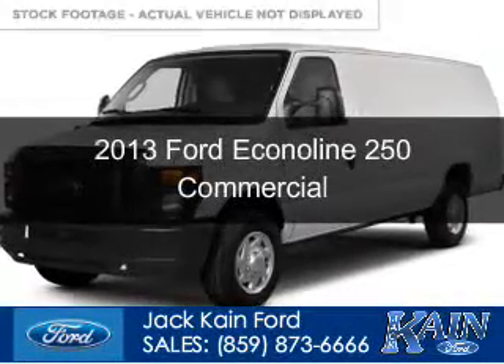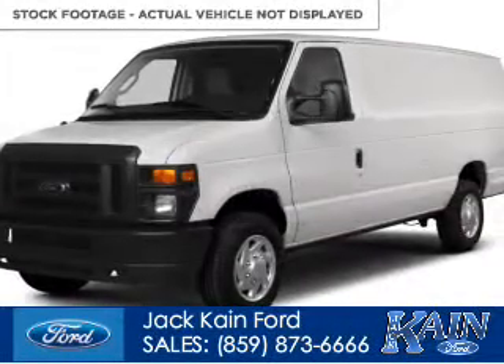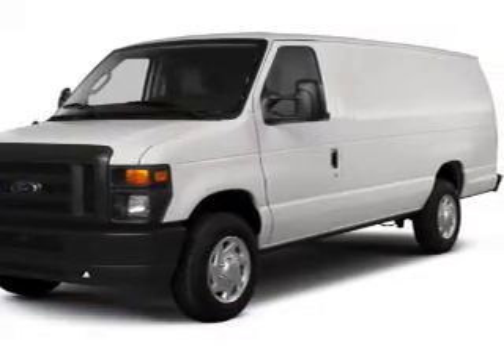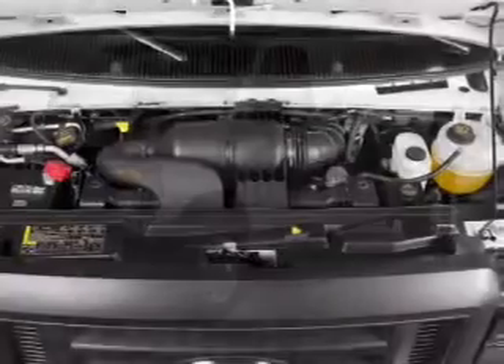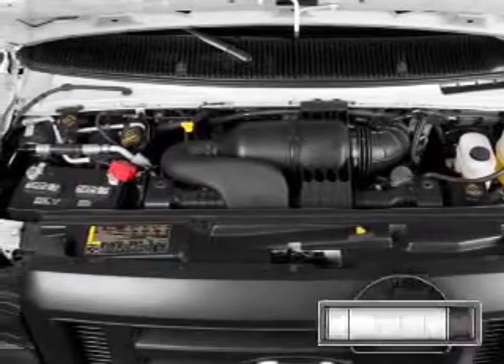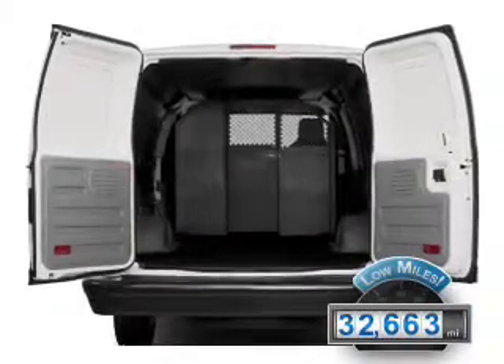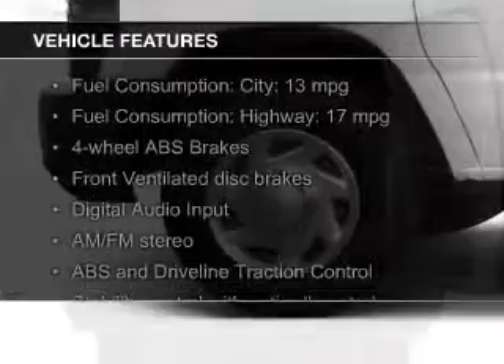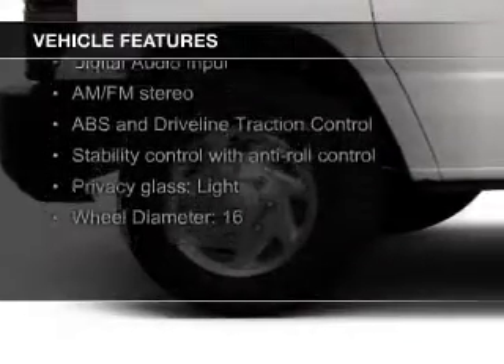This is a used 2013 Ford EconoLine 250. It's powered by rear wheel drive, a 4.6 liter 8 cylinder engine, and a 4 speed automatic transmission. With fewer than 35,000 miles, this vehicle has a long road ahead. The features include digital audio input,